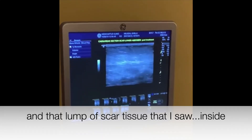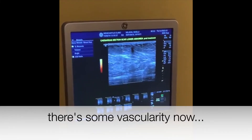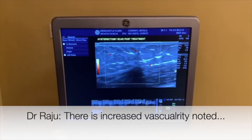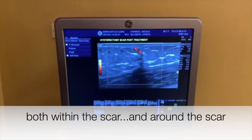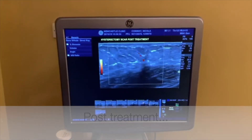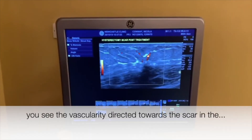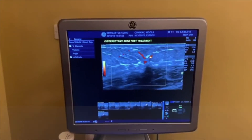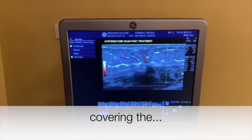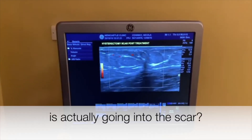And that lump of scar tissue that I saw inside — there's some vascularity now. There is increased vascularity noted both within the scar and around the scar post-treatment, which you can see here both in the subcutaneous fat. You can see the vascularity directed towards the scar in the fascia covering the rectus abdominis muscles. So what we're saying is that the vascularity is actually going into the scar.